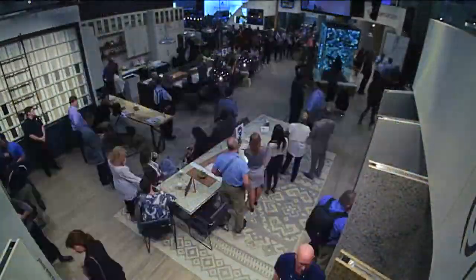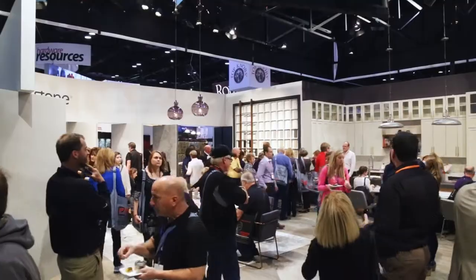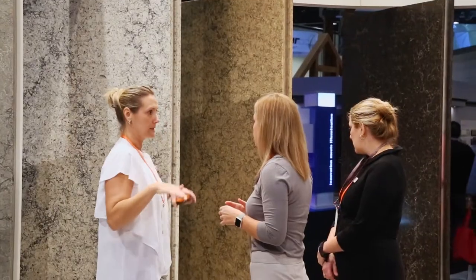Welcome to the Caesarstone booth. We are so excited to introduce a few new colors as well as the new Transform by Caesarstone, which is an overlay product.